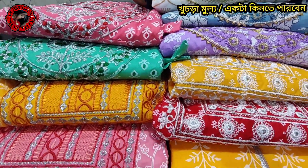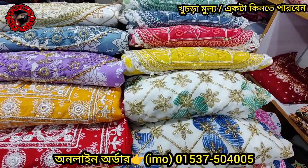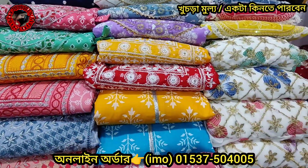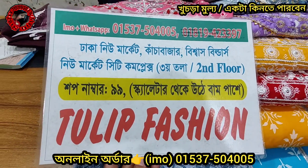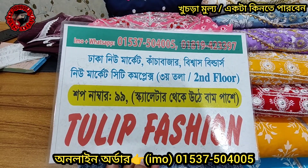This is a red 3-piece. This is the retail price. The location is New Market. There are 26 builders in New Market City Complex. This is the shop number.